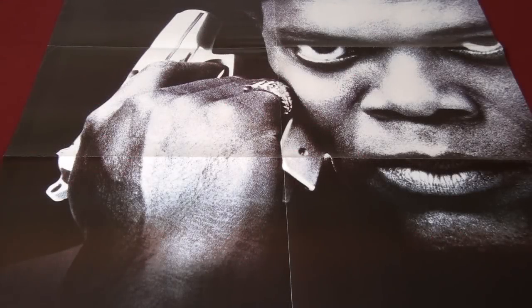Hey there movie fans, this time I'm going to show you my entire Quentin Tarantino collection, except Natural Born Killers because I consider that one more of an Oliver Stone movie than a Tarantino movie. I already did a video years ago of my very small Natural Born Killers collection and for those who are interested I will leave a link to that video below.